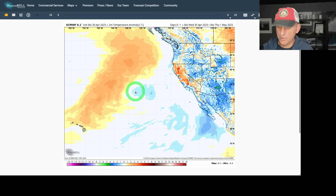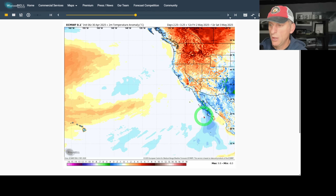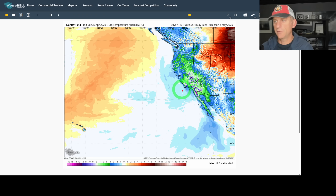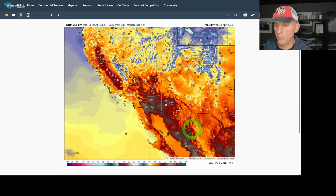Looking at two-meter temperature anomaly — interior areas are above normal, coastal areas slightly below normal. Watch as the next system rolls in this weekend — you can clearly see the pattern change coming. You'll feel this all across Arizona, Nevada, desert areas, and the entire state of California. Looking at the five-day precipitation anomaly, it's a bit different from last fall and winter when we had that sharp north-south cutoff. Now Nevada, some of the Sierra Nevada, and Southern California higher terrain are getting a bit more than normal.